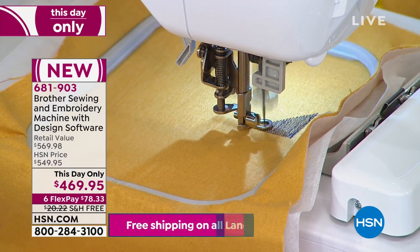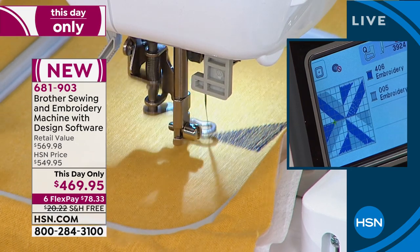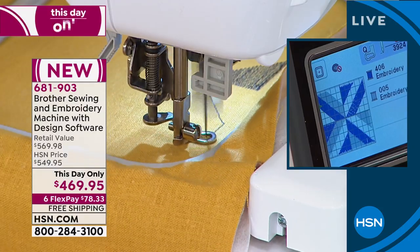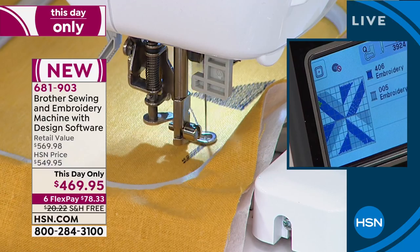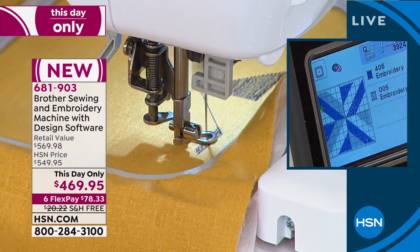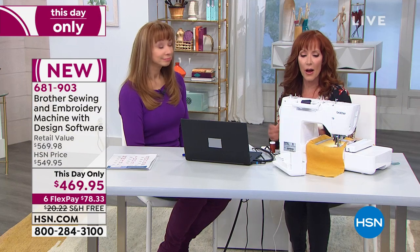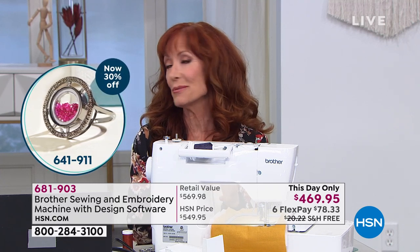They give you all the tools for success — $78.33 on your FlexPay. It is free shipping, 681-903, 30-day return policy if you are new to HSN. You know the name — Brother. They do not do these configurations for anybody else. And you don't have to worry about outgrowing this machine either. I love that they brought us a machine that has been tried and true and tweaked and calibrated to perfection. This machine has never let me down. I've actually been sewing on a machine similar to this for years from the good folks at Brother.